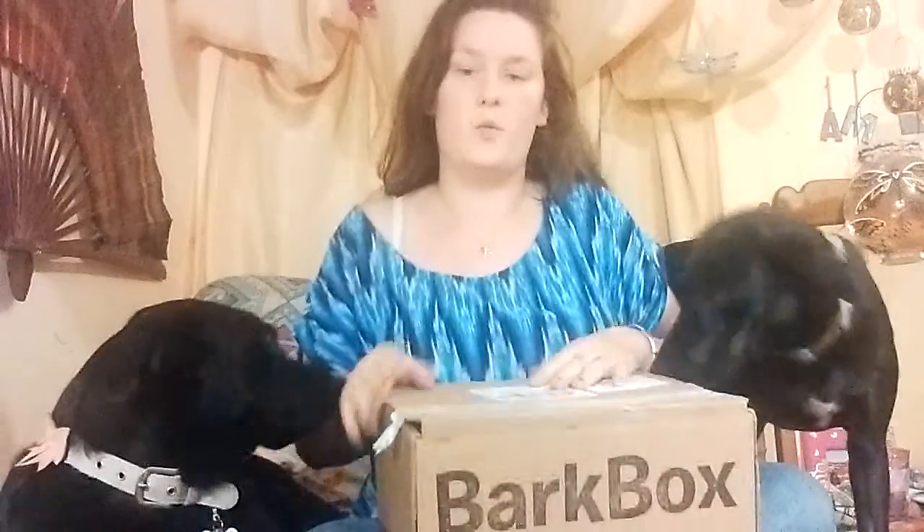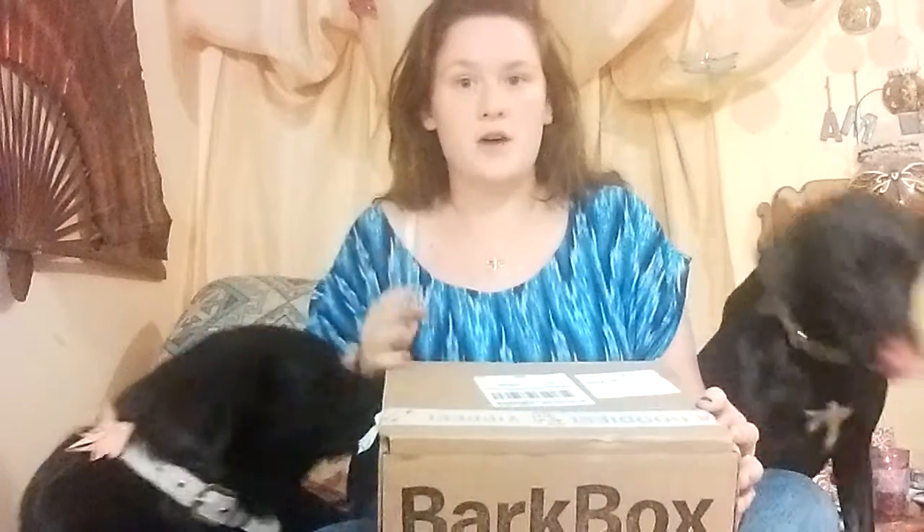Okay, so we have October's BarkBox. To get the stuff out of the way: subscribe, comment, whatnot — there's a discount code in the description bar below. This is October's BarkBox, just got it in the mail today. This is Baby Girl, and this is Ruby. Now let's get started.